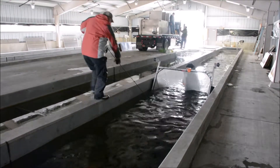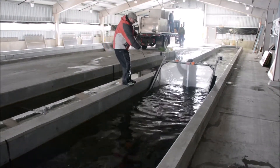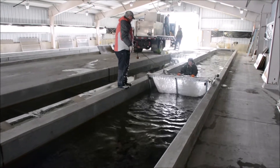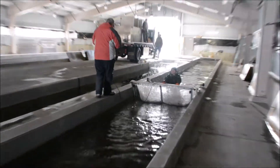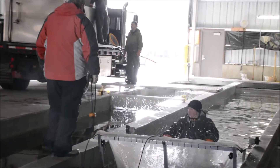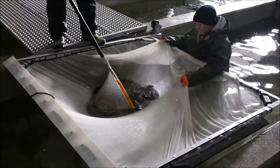Spring at the Wild Rose Hatchery on the cold water side is a pretty busy season. We're stocking out the fish that we raised over the past year, and we need to get those out of our raceway pavilions and out of our raceways and out into the lake to make room for next year's fish, which are already in the system.